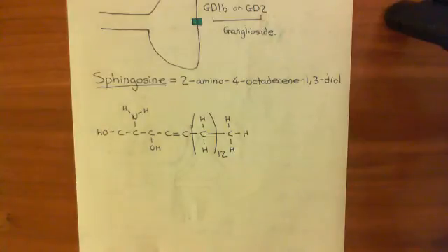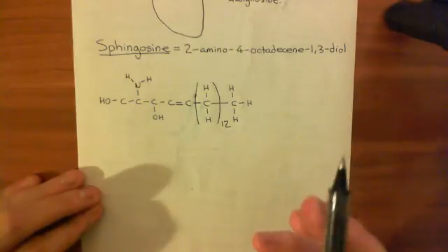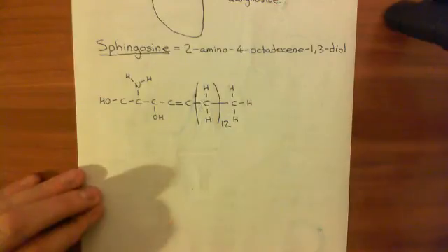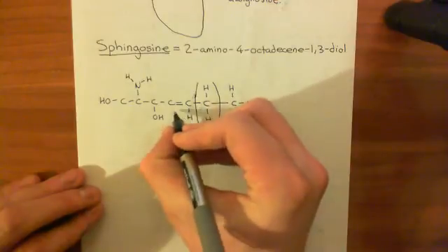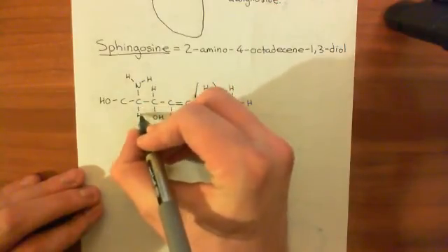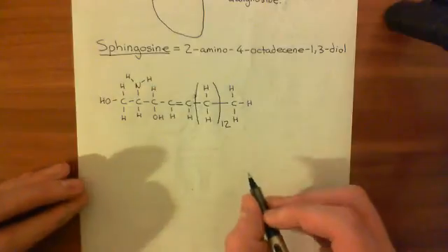That's a handy trick for avoiding a lot of work. Let's check we have 18 carbons: 1, 2, 3, 4, 5 - 12 makes 17, and 18 there. We just need to finish this portion of the structure off by adding hydrogens onto the remaining bonds - hydrogens off each of these two carbons, a hydrogen off the second carbon, and hydrogens off the first carbon. That now is the structure of 2-amino, 4-octadecine, 1,3-diol, or sphingosine.